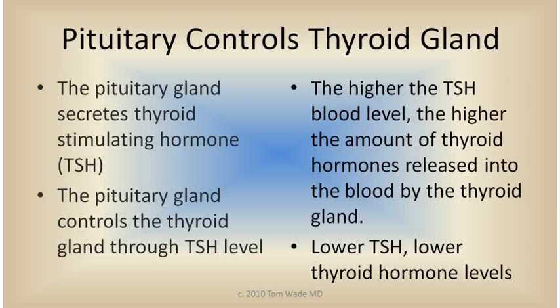The pituitary gland secretes thyroid stimulating hormone, called TSH. The pituitary gland controls the thyroid through the amount of TSH that it releases into the bloodstream. The higher the TSH blood level, the higher the amount of thyroid hormones released into the blood by the thyroid gland. The lower the TSH level secreted by the pituitary, the lower the thyroid hormone levels, T4 and T3, secreted by the thyroid gland.